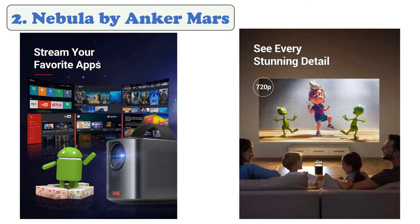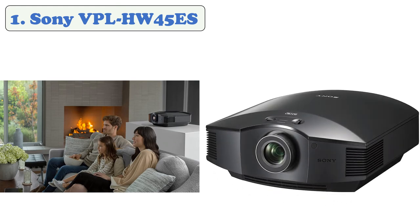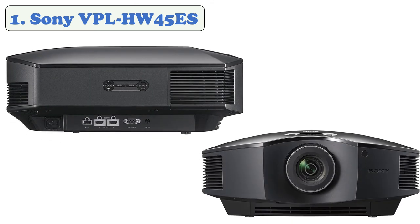At number one, the Sony VPL-HW45ES. It comes with SXRD chips to enhance color accuracy, and 1800 lumens of brightness for a clear picture in ambient light. It features a manual 1.6x zoom ratio and a wide lens shift range to work in rooms of all sizes. It supports Full HD and 3D.